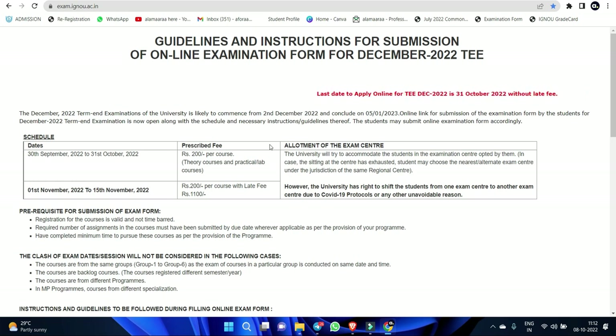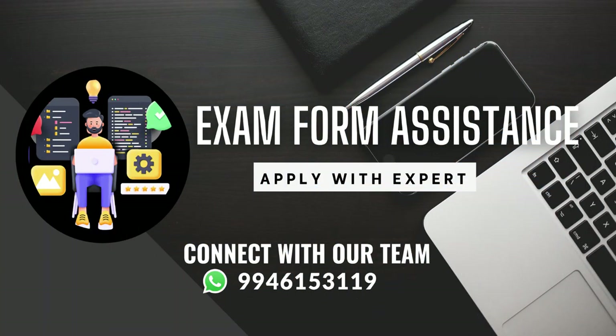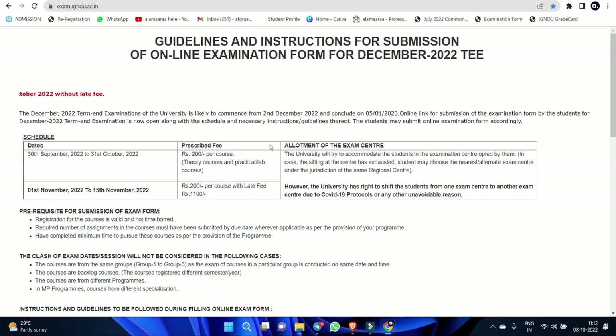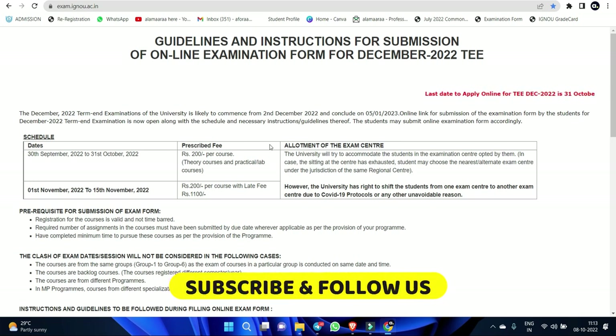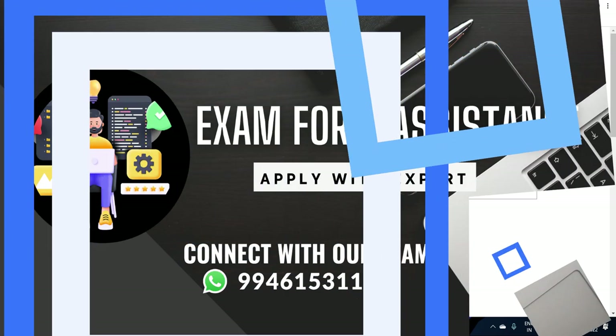I will select the examination center. There is no payment transaction error — this is a common issue. If you have any information about this, in case the examination form is available, you have to fill the examination form. If you don't panic at all, we will have a solution for this. We have a complete process of examination.